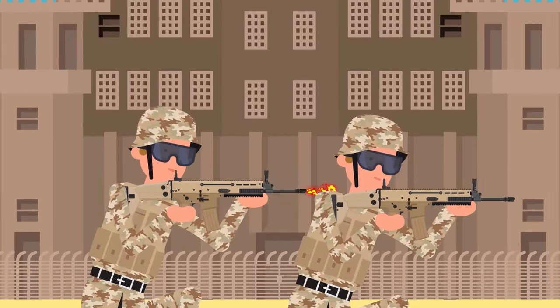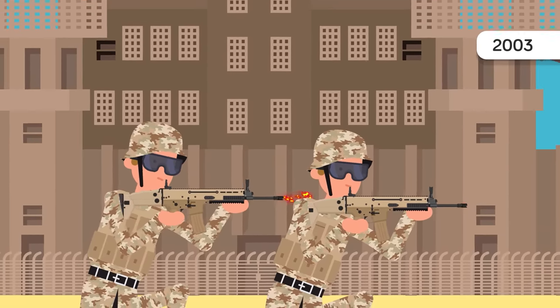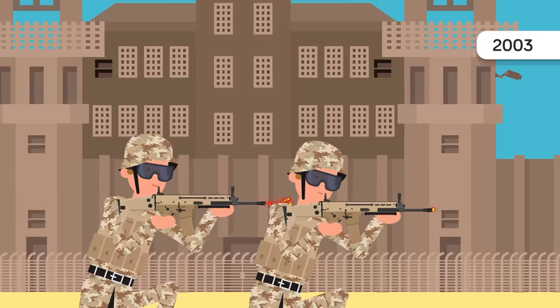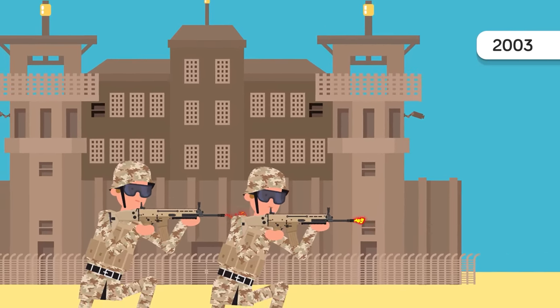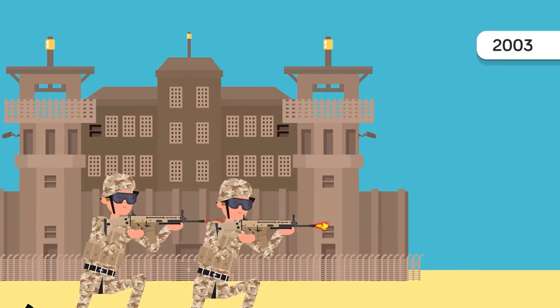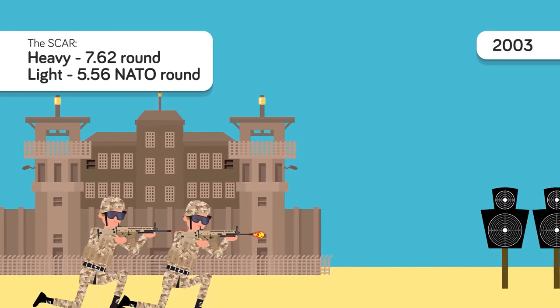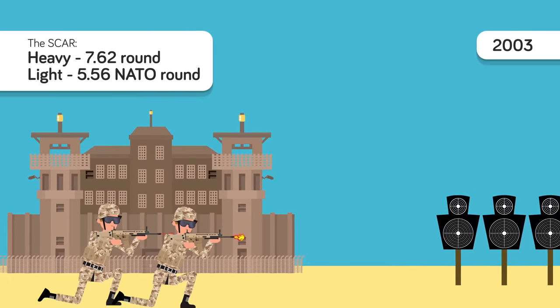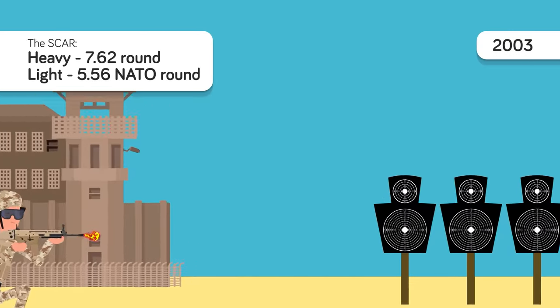The FN SCAR — the Fabrique Nationale SoF Combat Assault Rifle — was first designed in 2003 as a way to produce a deadly accurate, reliable, and long-range assault rifle for use by American Special Forces. What emerged was truly a feat of modern engineering. The SCAR comes in two versions: SCAR light and SCAR heavy. The light version shoots the standard 5.56 NATO round, while the heavy version shoots the larger 7.62 round.